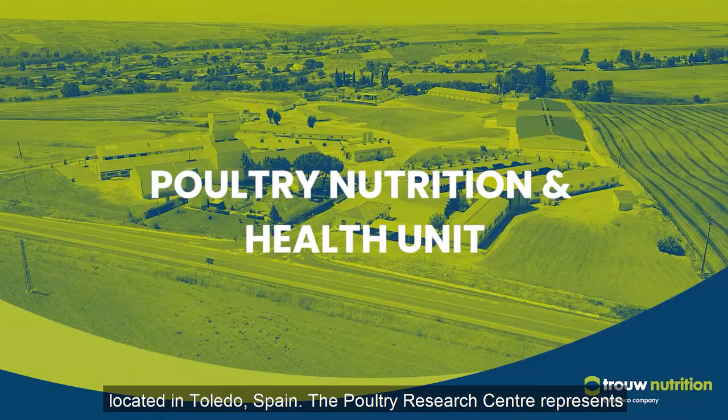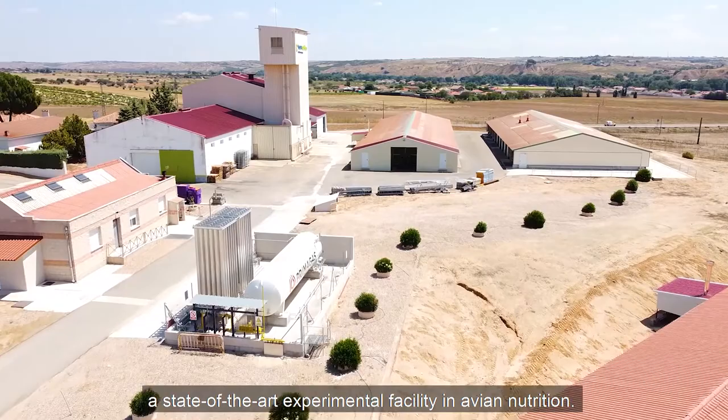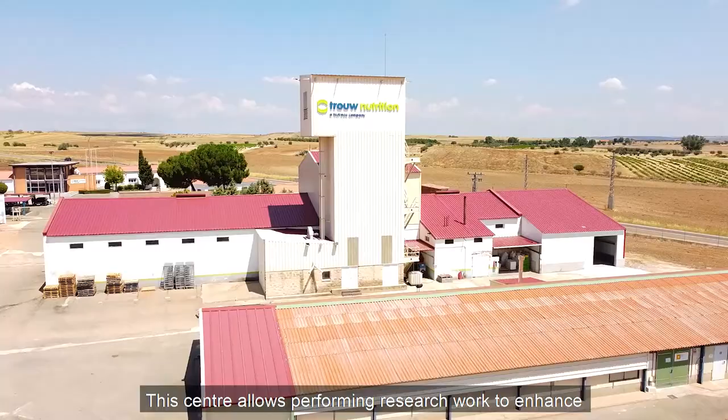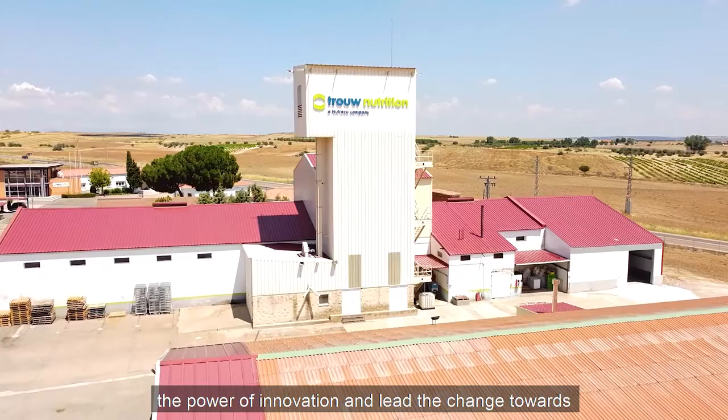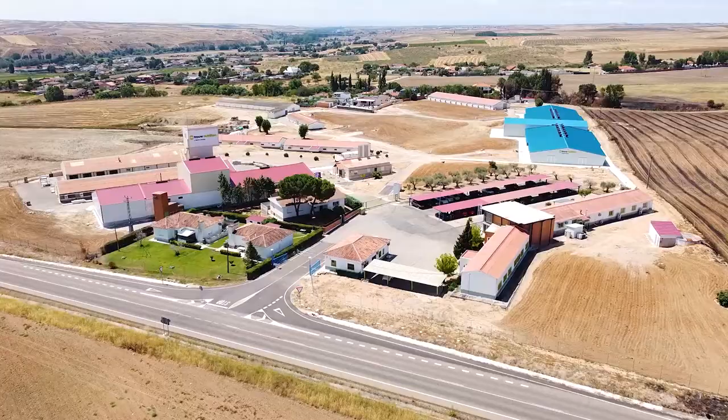Welcome to the TransNutrition Poultry Research Center. Located in Toledo, Spain, the Poultry Research Center represents a state-of-the-art experimental facility in avian nutrition. This center allows performing research work to enhance the power of innovation and lead the change towards more sustainable poultry farming production methods.